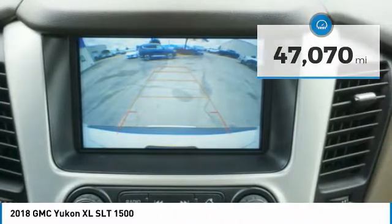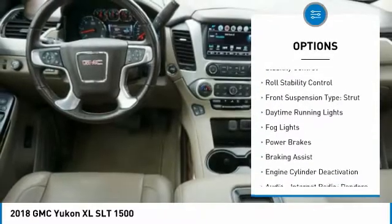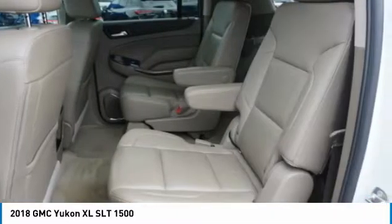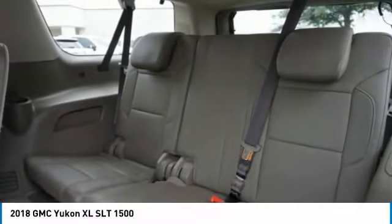Here are some of this vehicle's great options: power windows with safety reverse, remote engine start, traction control, stability control, roll stability control, front suspension type strut, daytime running lights, fog lights, power brakes, and braking assist.